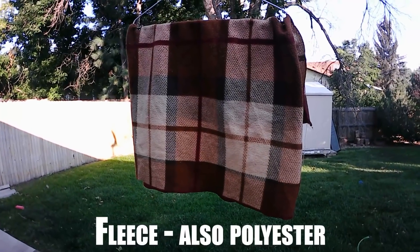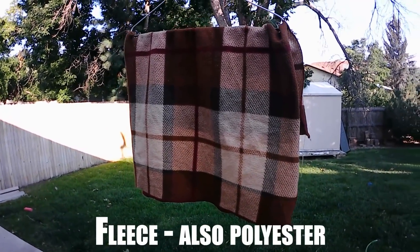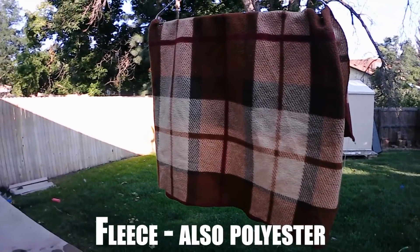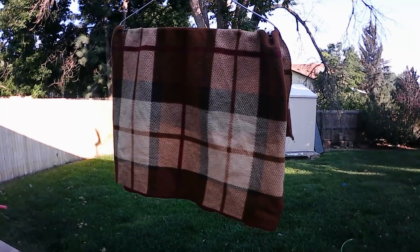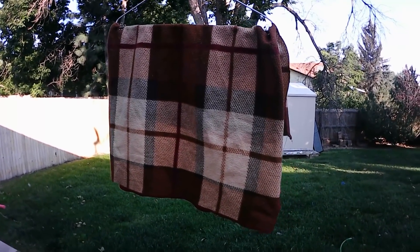Here's another one — this is also 100% polyester but commonly called fleece. It's a different blend of polyester, very fluffed up, very common in pajamas, blankets, and bedding material. Let's hit this with the torch and see what you can expect.